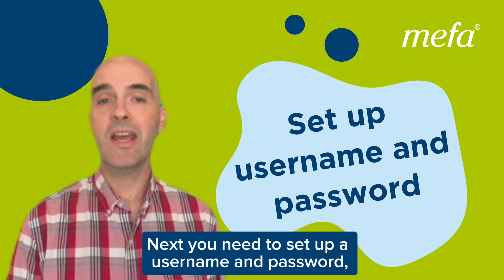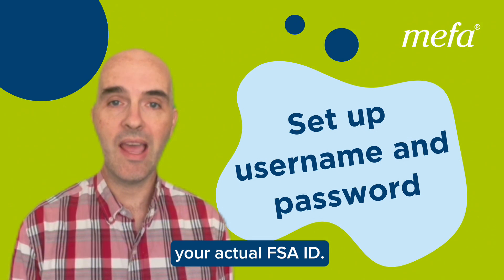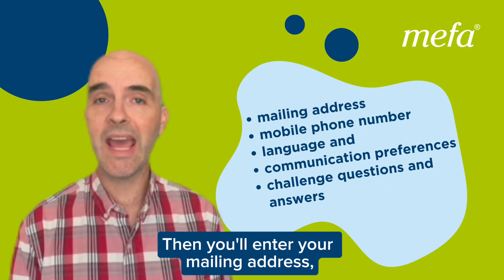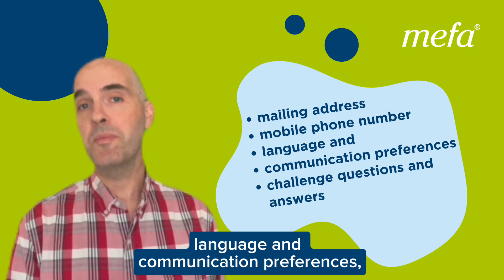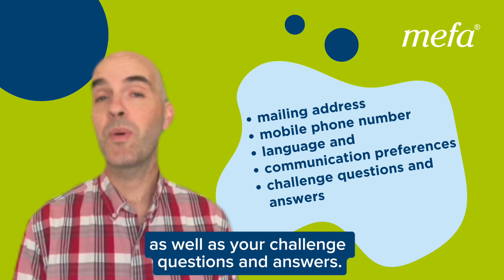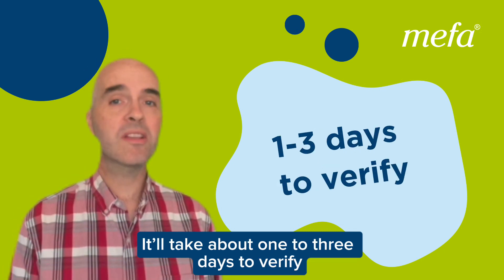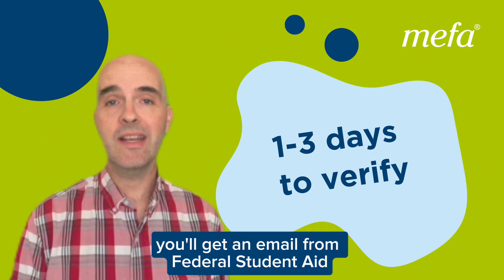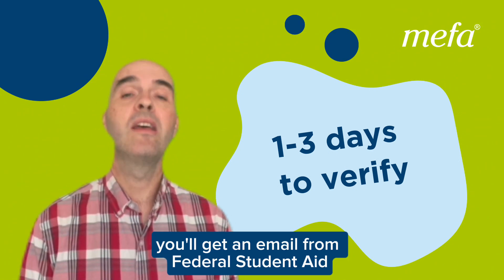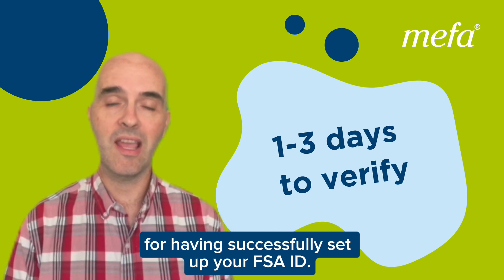Next, you need to set up a username and password — your actual FSA ID. Then you'll enter your mailing address, mobile phone number, language and communication preferences, as well as your challenge questions and answers. It'll take about one to three days to verify all this information, but once that's done, you'll get an email from Federal Student Aid congratulating you for having successfully set up your FSA ID.